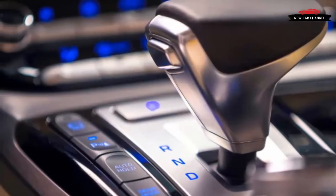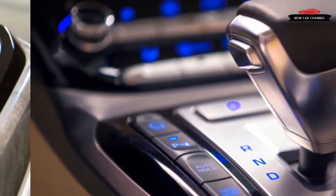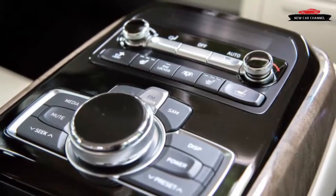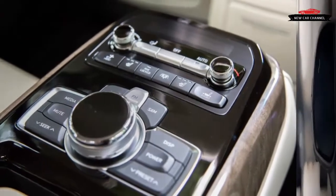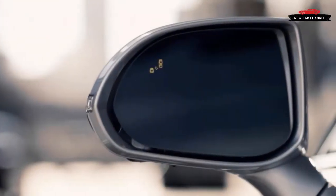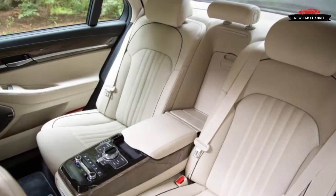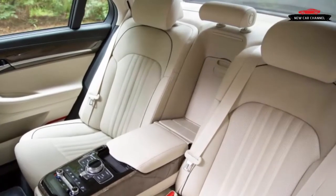In automotive terms, Genesis refers to the name of Hyundai's new-for-2017 luxury brand, which has finally separated from its mothership and is striving for a Lexus-esque rise to prominence as it introduces five new models by 2021. The rechristening of the Hyundai Genesis sedan as the Genesis G80 was the Korean mark's first platinum-plated stake in the turf — a fine starting point since it's the best-driving Hyundai to date.